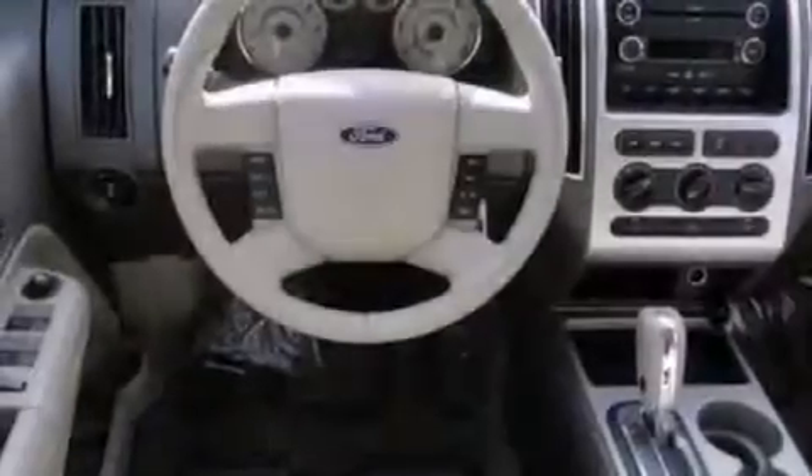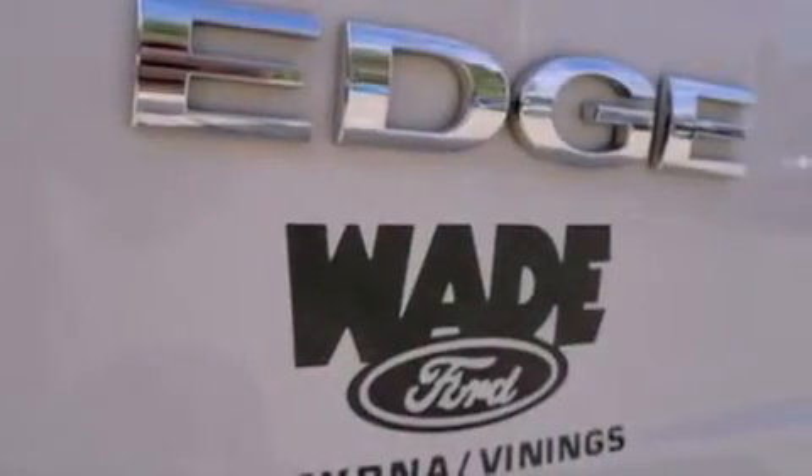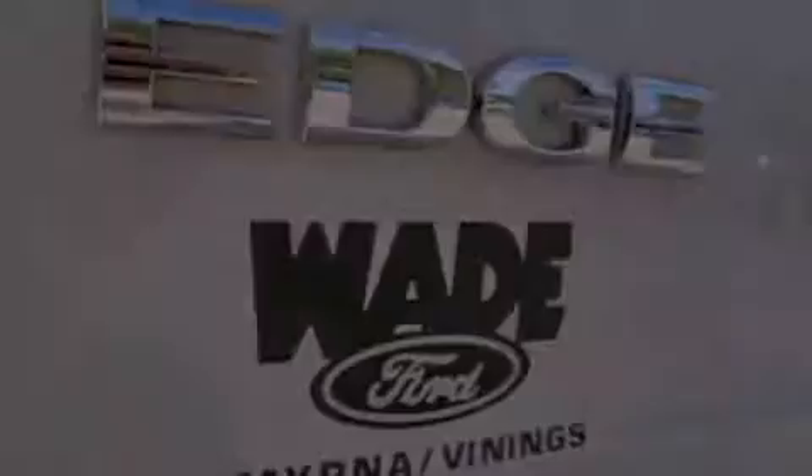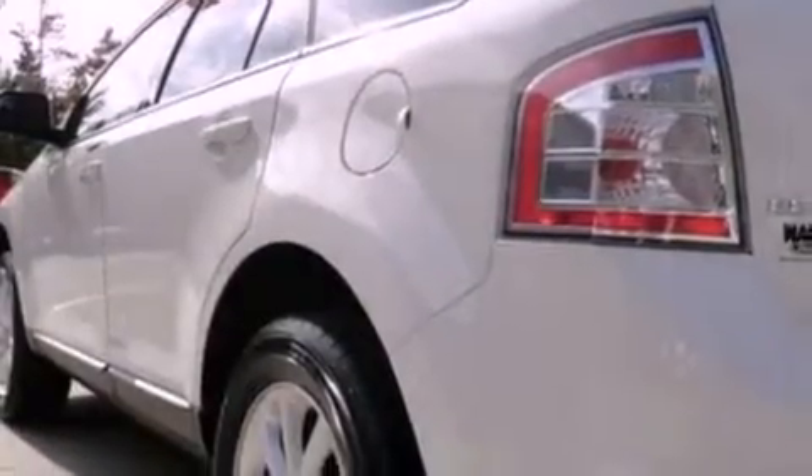The following features are also included: a power driver's seat, a split-folding rear seat, cruise control, a leather-wrapped steering wheel, four-wheel independent suspension, a passenger-side vanity mirror, a chrome grille, dusk-sensing headlights, an auto-dimming rear-view mirror, and a rear spoiler.